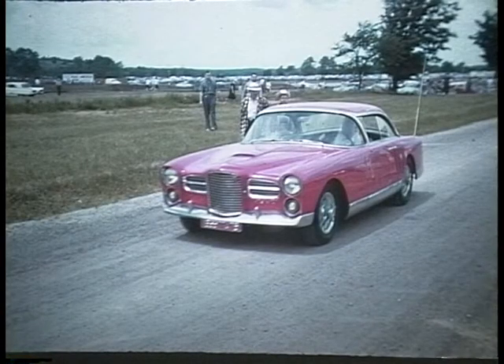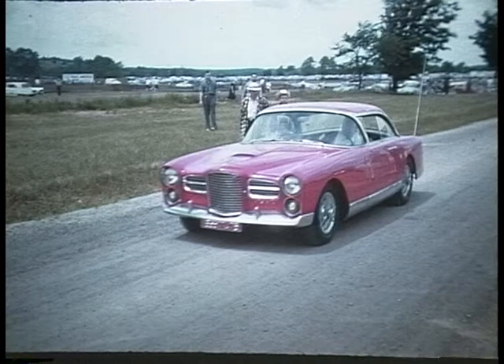E is for Facel Vega from France. It had a big American Hemi V8 in it.